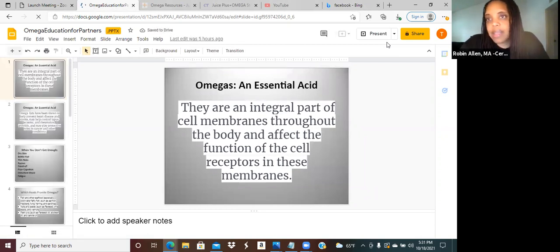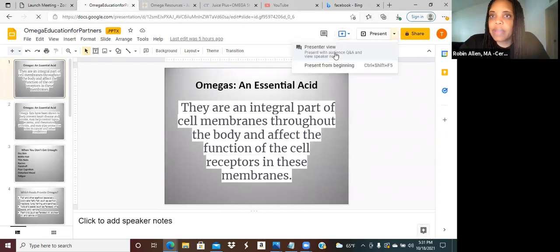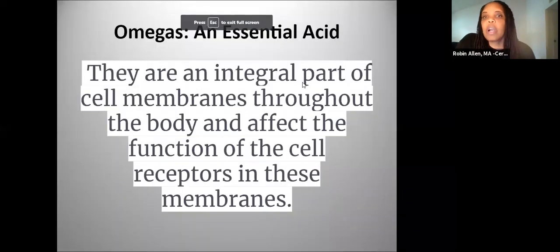It's something that is so powerful and maybe there are things you don't know about. So let's get started and we'll see what questions come up. Let's talk about the Omegas in general.